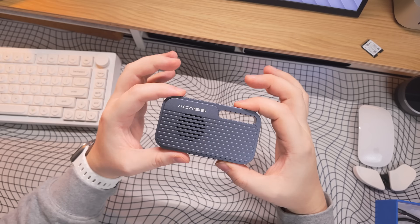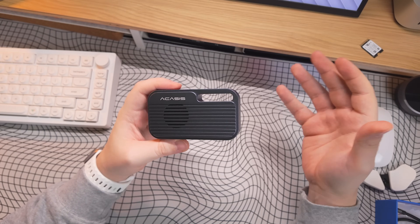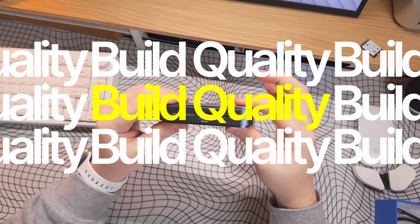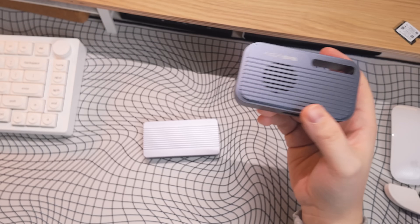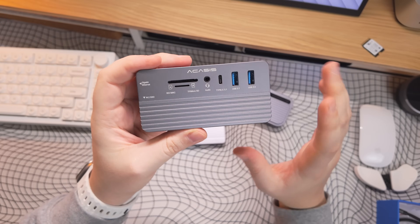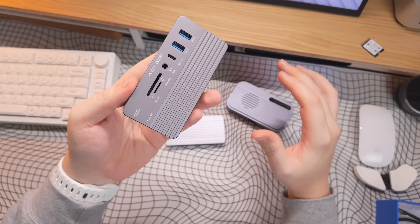The reason I believe the Akasis NVMe enclosure is so much better than, for example, the Tremblay one comes down to a few points. First, the build quality of the Akasis just looks and feels nicer — it's much more aesthetic. I've personally been using Akasis drives for a long time; this one I've used for about two and a half years now and it still works perfectly fine. They definitely have great build quality and last a long time.